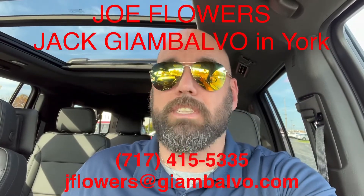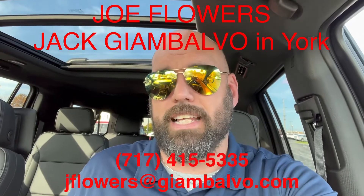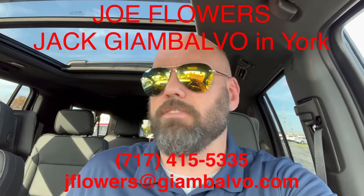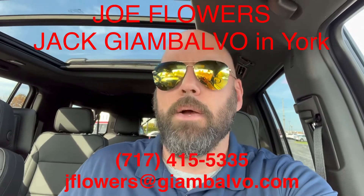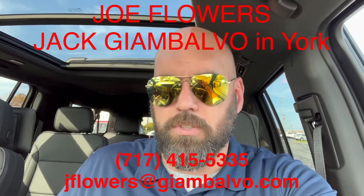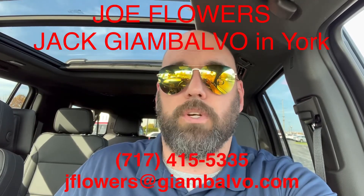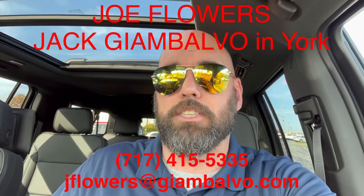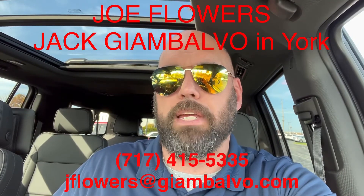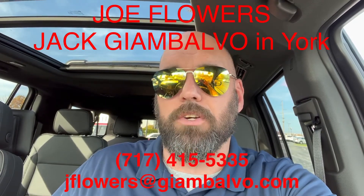These are one of those vehicles that when a dealership gets one, if it's not already spoken for, it doesn't last long. We're very fortunate to have this one here unspoken for, so I got a chance to drive it today. I would recommend — if it's a vehicle you're interested in — it is worth every penny and a vehicle you'll enjoy for a long, long time. This is Joe Flowers out here at Jack Giambalvo on Eden Road in York, PA. Give me a phone call or email me and I'll look forward to serving you.